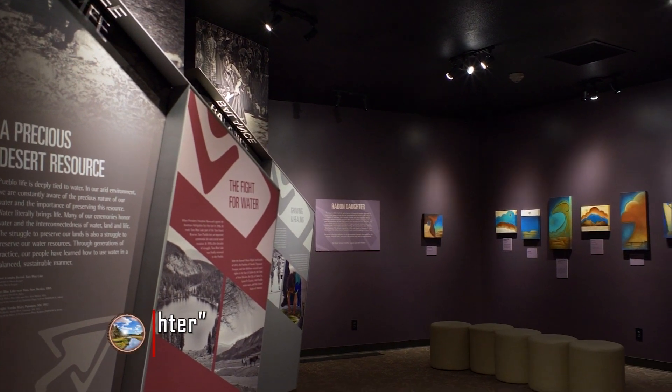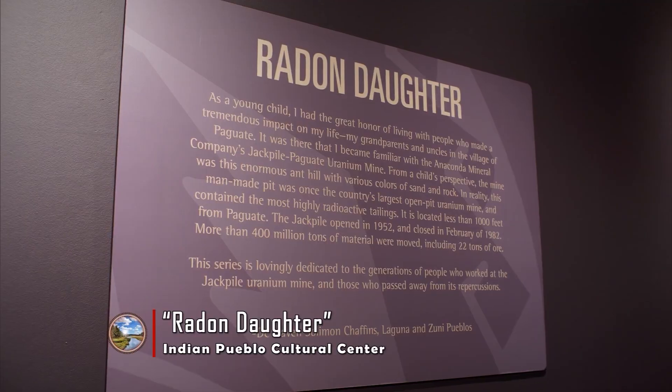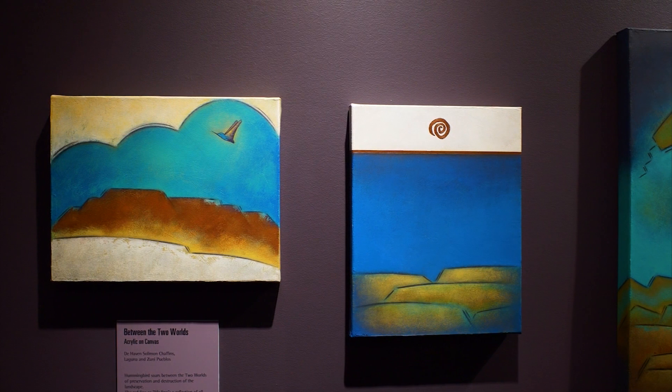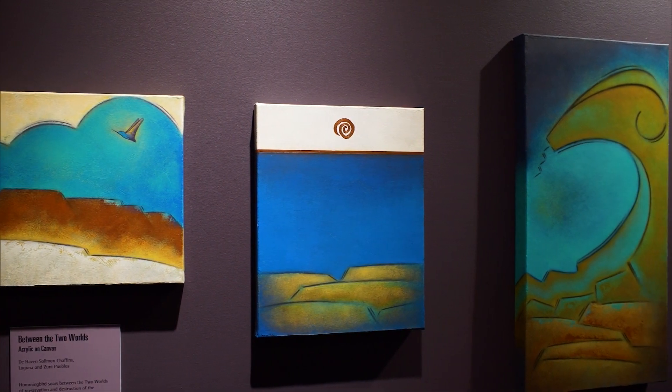I really enjoyed being on the Pueblo more so because I got to spend time with my grandparents and relatives. The landscape at Pueblo of Laguna — what I remember and what I saw was just mesas everywhere. They lived in the village of Pueblo, located right in Laguna Pueblo. And what I saw was just various shapes of mesas, cedar trees, and just really pretty.